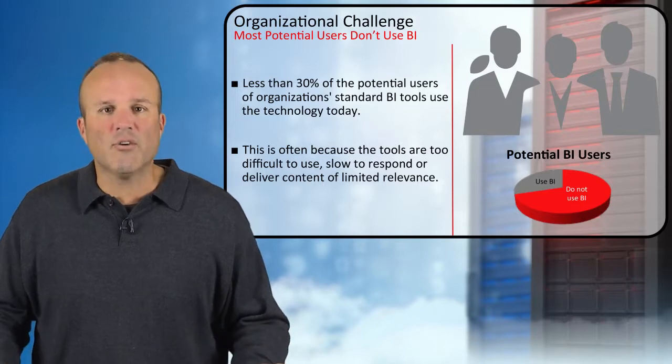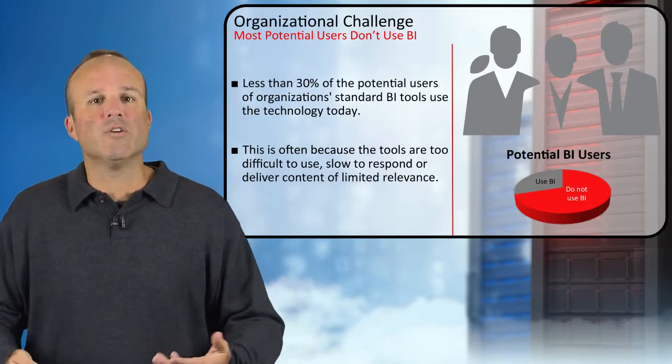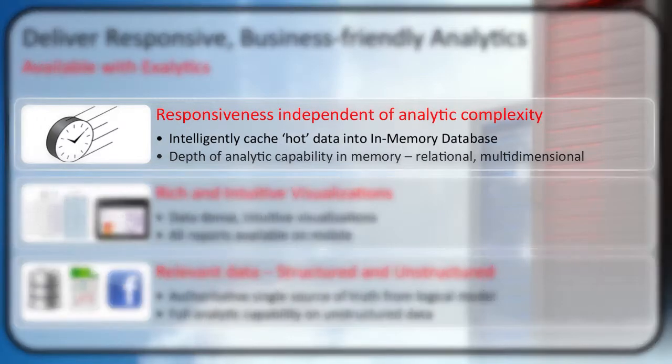There's an opportunity for Oracle to find a solution to make this more relevant and more useful for all our enterprises. So what we're looking to do is deliver responsive and business-friendly analytics, and there are three different areas. Number one: responsiveness independent of analytic complexity.